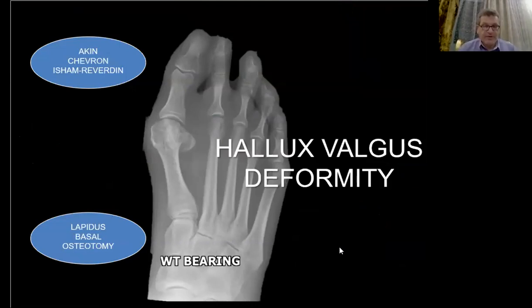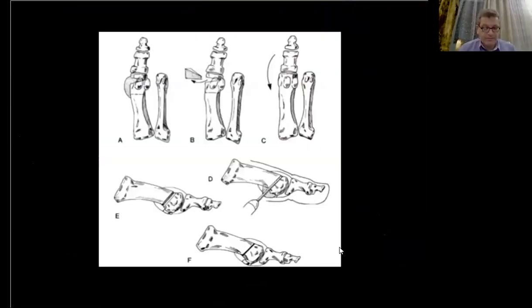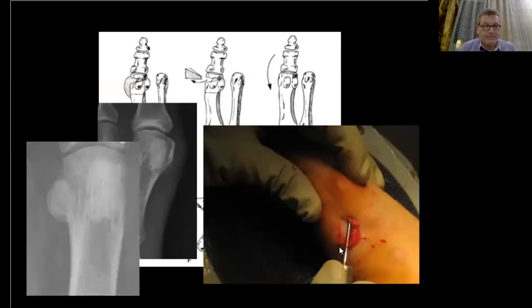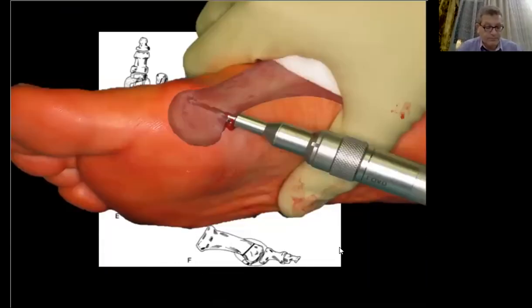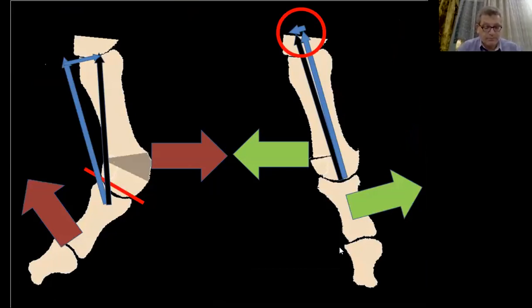Let's talk about the Isham-Reverdin osteotomy. It is a distal medial closing wedge osteotomy of the first metatarsal. This osteotomy requires three steps: first, a large bunionectomy; second, an intracapsular osteotomy; and lastly, a lateral release. This is a remarkably interesting procedure offering a dynamic correction by applying valgus forces on the metatarsal and varus forces on the phalanx.